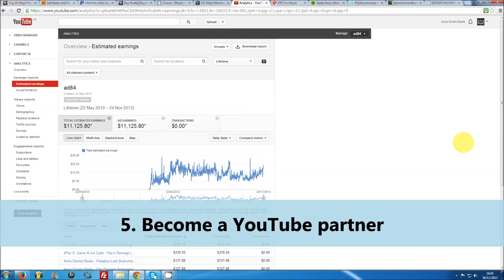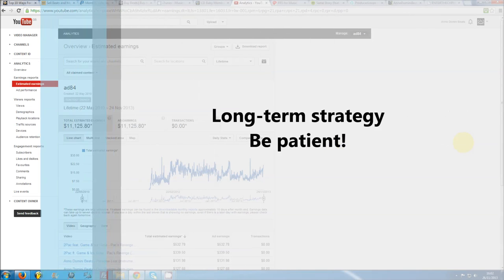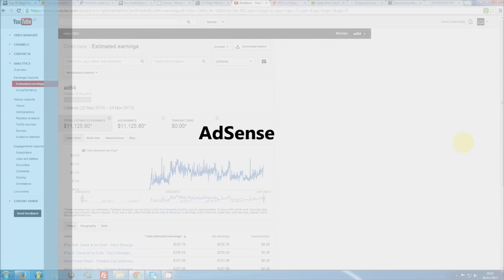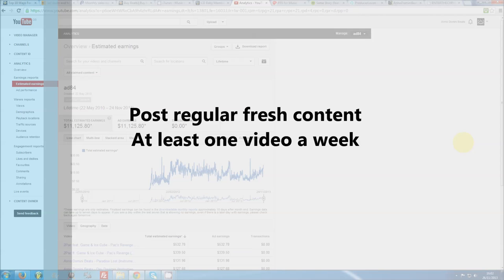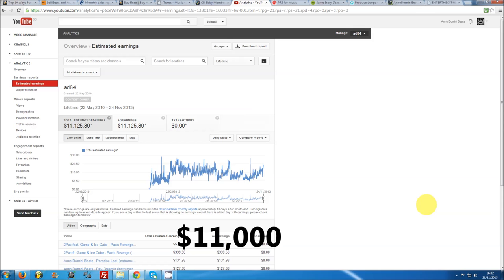Number 5: become a YouTube Partner. Becoming a YouTube Partner and having sponsored advertisements displayed in your videos is more of a long-term strategy. Unlike before, anyone can monetise videos now, which basically means you will have Google Ads displayed before, during, or after your videos. You will need to sign up to an AdSense account and will earn a percentage of all ad revenue generated. If you regularly update your YouTube channel with interesting content and get a lot of traffic, this can be a really big earner. Even just uploading a couple of beat videos a month could earn you a tidy sum. Personally, my channel has made over $11,000 that way so far.